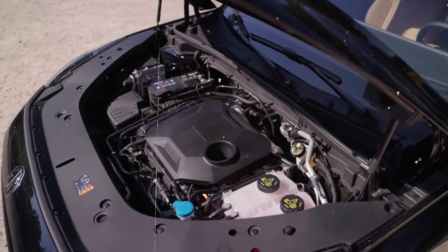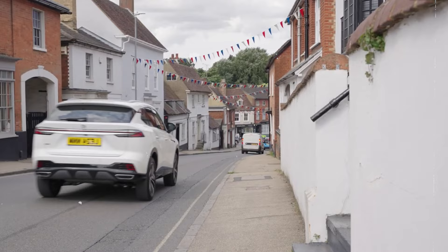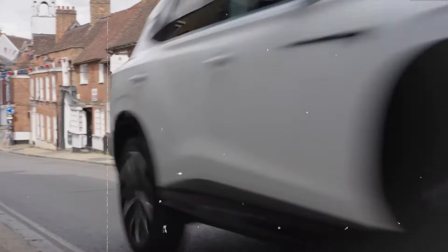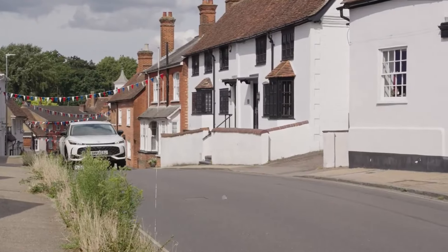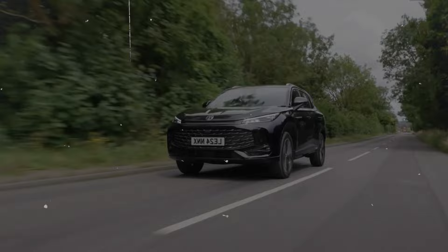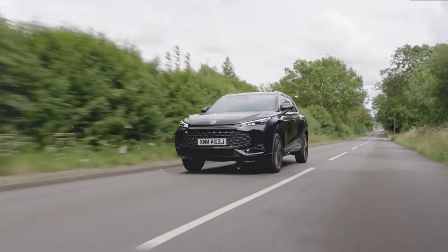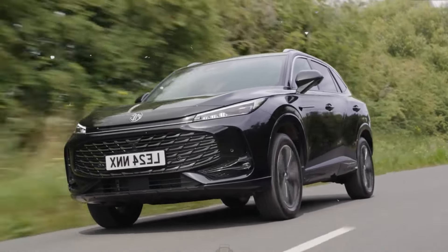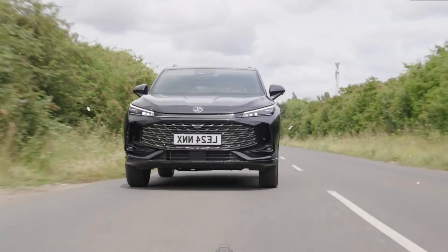Specs. The 2025 MG HS is a versatile SUV that combines performance, efficiency and practicality. It features a turbocharged 1.5-liter engine with 160 horsepower and 184 lb-ft of torque, paired with a 7-speed dual-clutch automatic transmission or an optional 6-speed manual in some markets. The vehicle offers front-wheel drive, competitive fuel economy and a well-tuned suspension system for a smooth ride. Safety is enhanced with disc brakes, ABS, EBD and brake assist. The HS also includes multiple driving modes and has a modest towing capacity. Its spacious interior, manageable dimensions and various wheel options make it a stylish and functional choice for diverse driving needs.